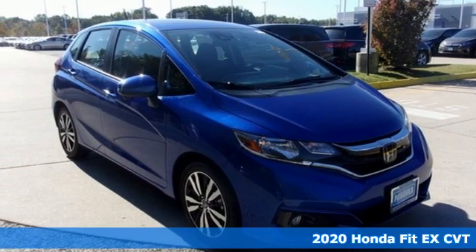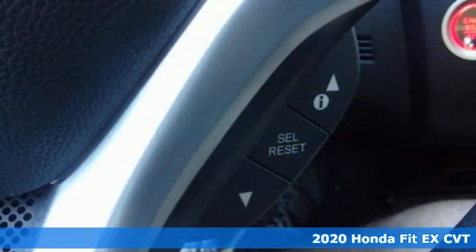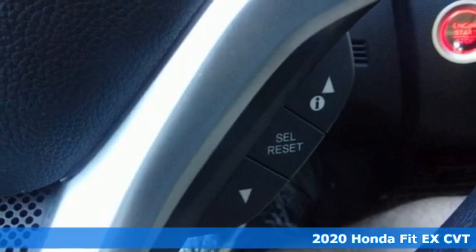It's a new 2020 Honda Fit. No matter what your cargo-carrying needs are, this Honda will make it fit.